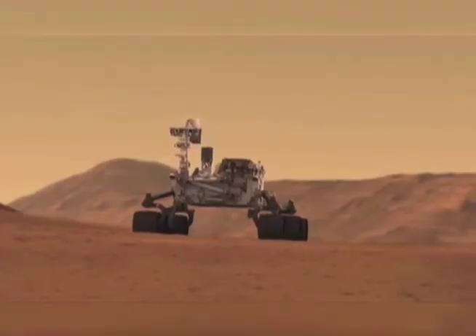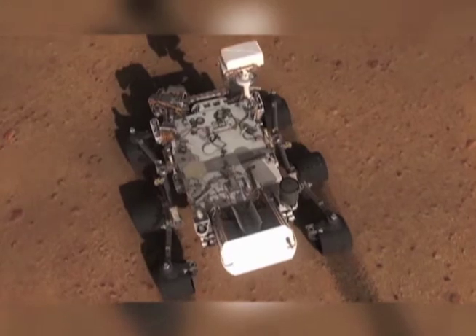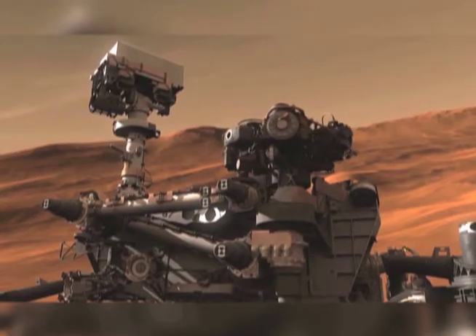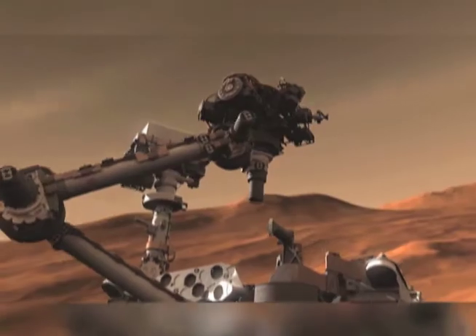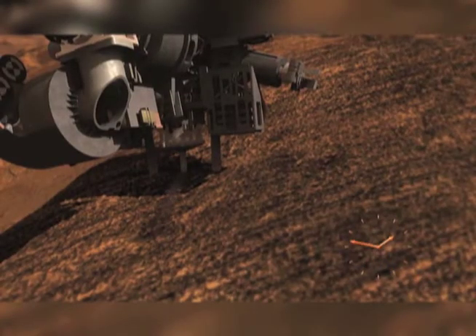Curiosity is going to include a whole suite of instruments to help us analyze Mars, including cameras mounted on the very top of the rover that will allow us to take high-definition color video images of Mars and its landscape, as well as a microscopic imager on the end of a seven-foot long arm that will allow us to take close-up images of rocks and samples. It also has a drill to drill into rocks and gather samples of the rock material inside, along with a suite of instruments to analyze those samples.